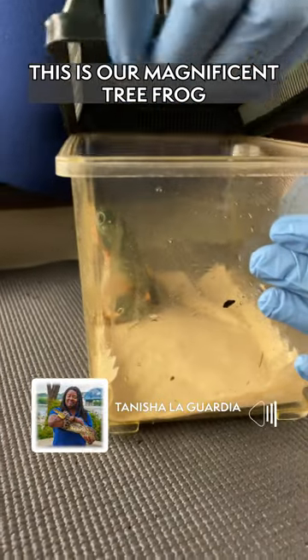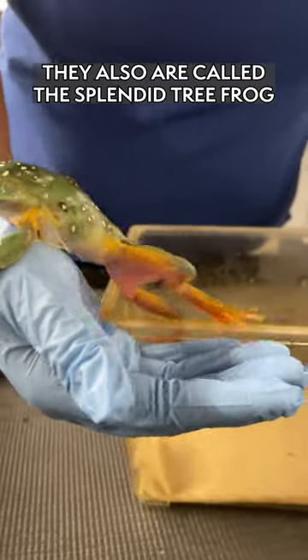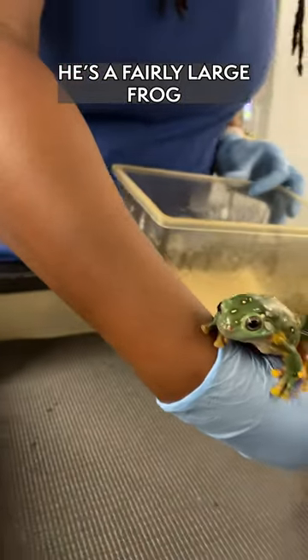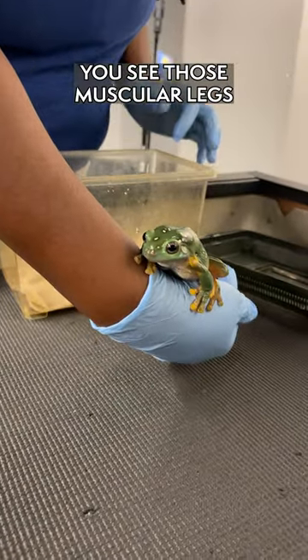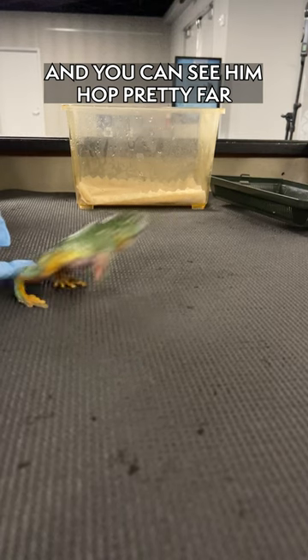This is our magnificent tree frog from Australia. They are also called the splendid tree frog. He's a fairly large frog — you can see those muscular legs and muscular arms that he has, and you can see him hop pretty far.